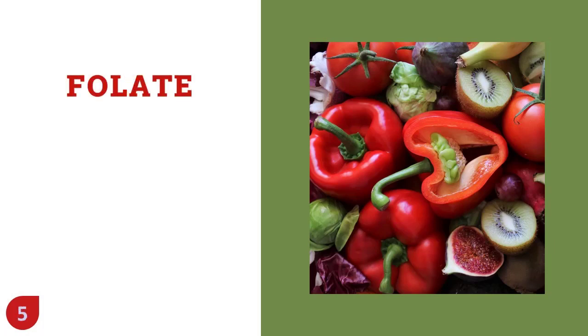Folate. Also called folic acid, you find folate in lots of fruits and vegetables, as well as beans. It's another member of the B family, which means you need it for a high-functioning memory and mood. Folate also protects your brain cells from damage, so you want to make sure you get plenty in your diet.